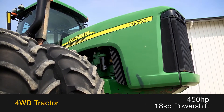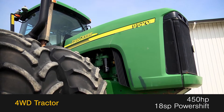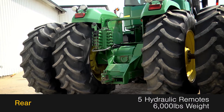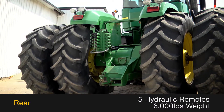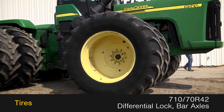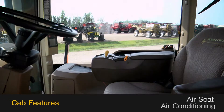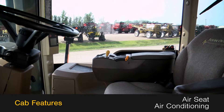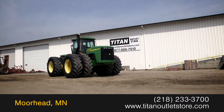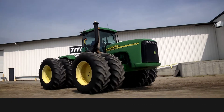This four-wheel drive track tractor has 450 horsepower and an 18-speed power shift transmission. The rear is outfitted with five hydraulic remotes and 6,000 pounds of weight. The tires are 710-70R42s with differential lock on bar axles. The cab features an air seat and air conditioning. For more information on this John Deere 9520, contact our sales team at the Titan Outlet Store.